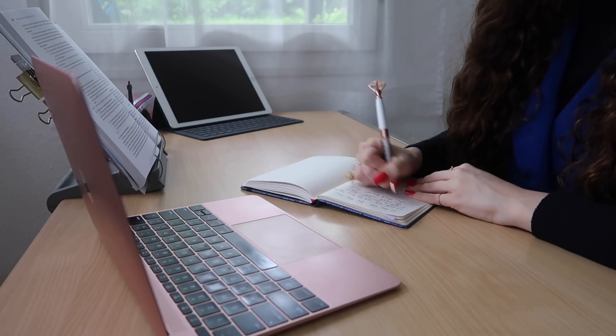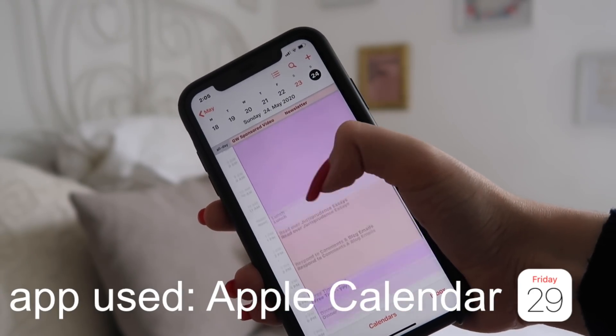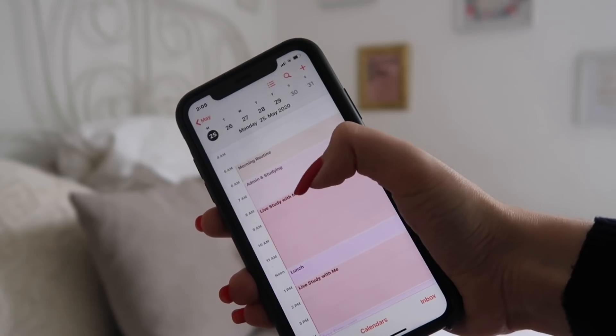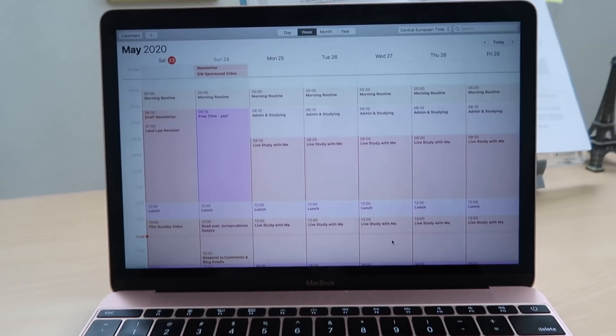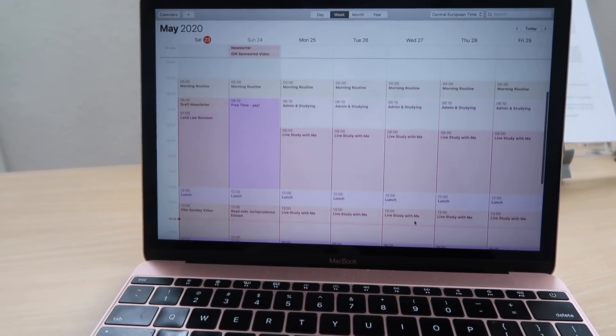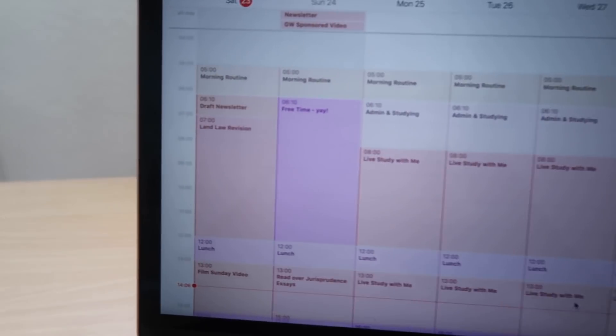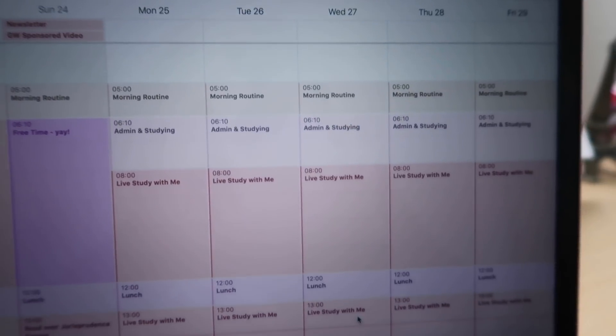I use Things Free for an overview of all my tasks, but then I actually make a daily to-do list. I usually use the Apple Calendar just because it's very quick — I use a method called calendar blocking, where you block out chunks of time for different tasks.